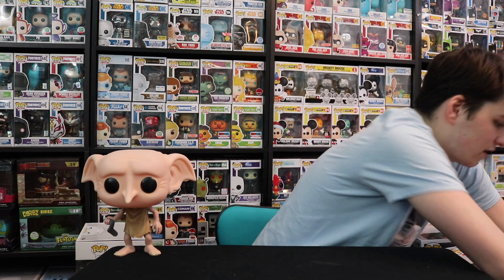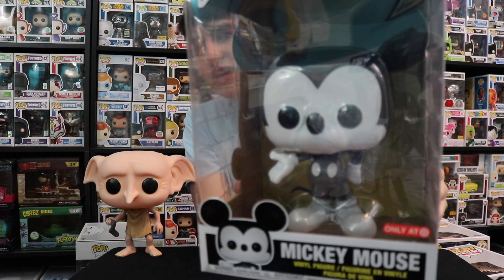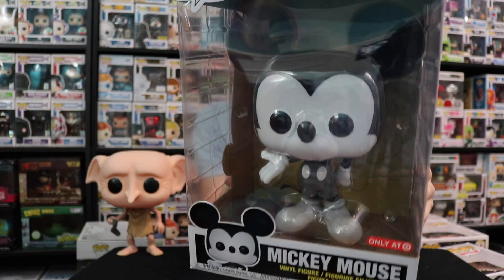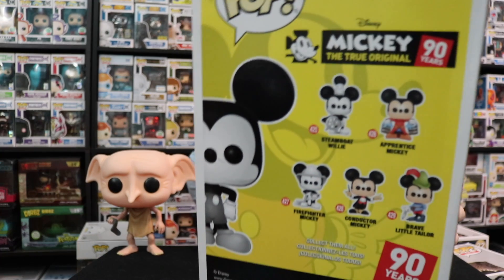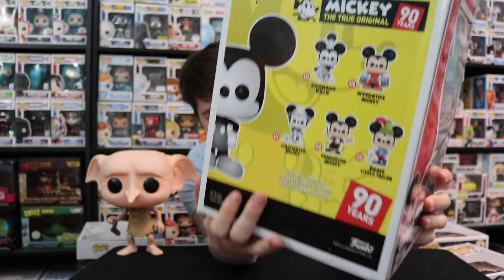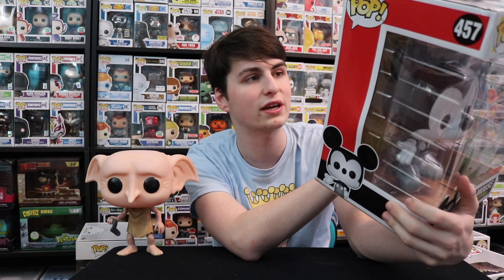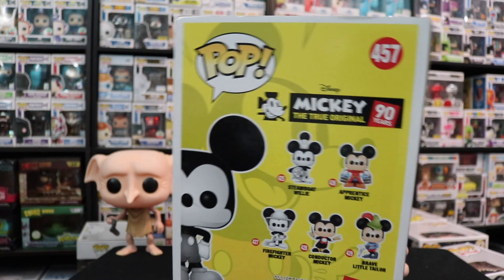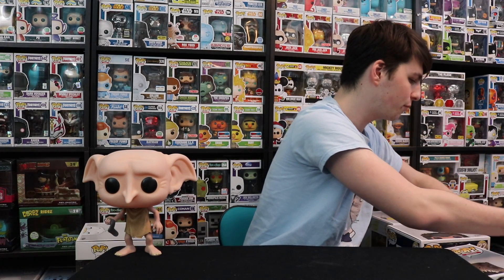Speaking of Mickey's 90th Anniversary, here's the black and white Mickey. This one has the first wave of pops on the back. I still need Firefighter Mickey and Conductor Mickey to complete the set — I have Steamboat Willie, Brave Little Tailor, and Apprentice. We are home stretch for finishing off this set. I probably should have done a video about them when they first came out, but that's fine.